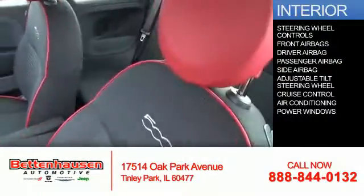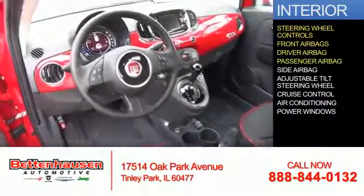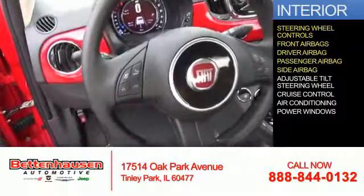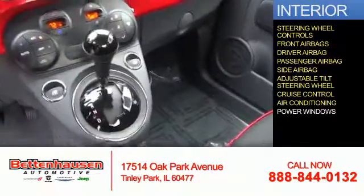Inside you'll find steering wheel controls, front airbags, a driver airbag, a passenger airbag, side airbags, an adjustable tilt steering wheel, cruise control, air conditioning, and power windows.